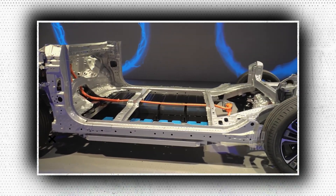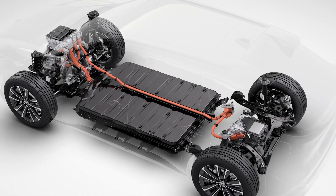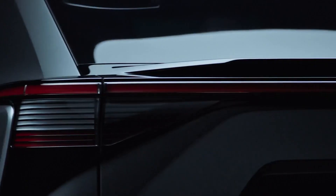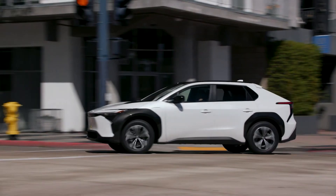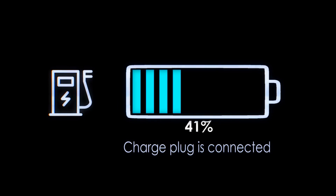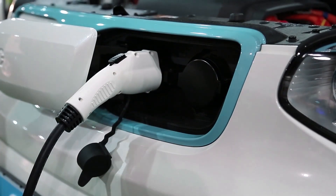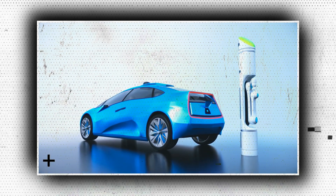The batteries in the two BZ4X powertrains are almost identical. The single-motor version's battery pack is 63.4 kWh, while the dual-motor model's is 65.5 kWh. The all-wheel drive variant's EPA range estimates are 222–228 miles, while the front-wheel drive single-motor type achieves 242–252 miles. The battery may be recharged in nine hours using a Level 2 source and the 6.6 kW on-board charger, with peak DC fast charging speeds of 150 kW for front-drive models and 100 kW for all-wheel drive versions.